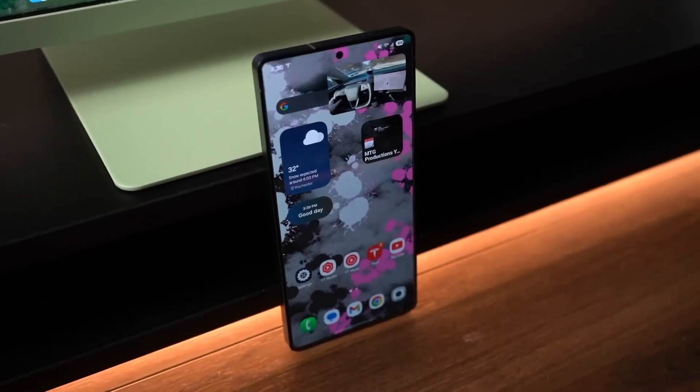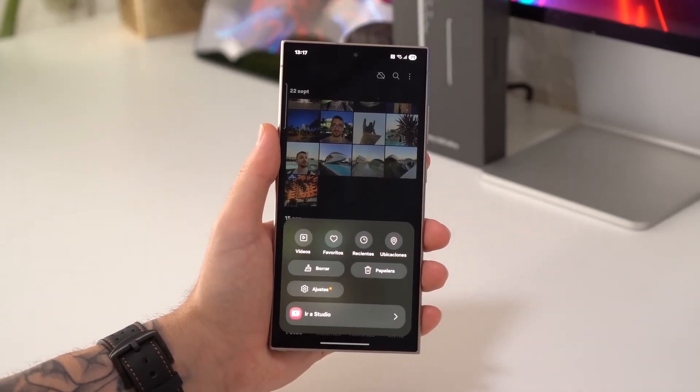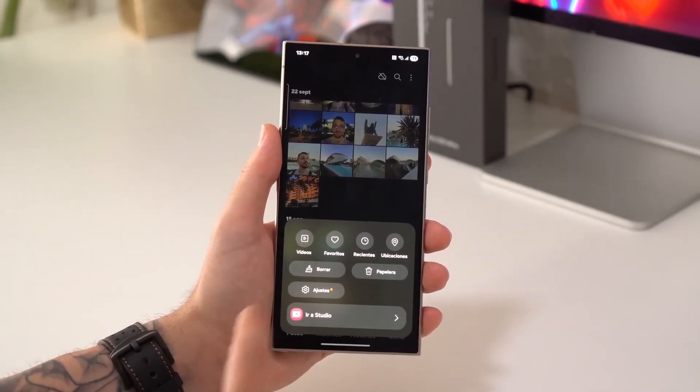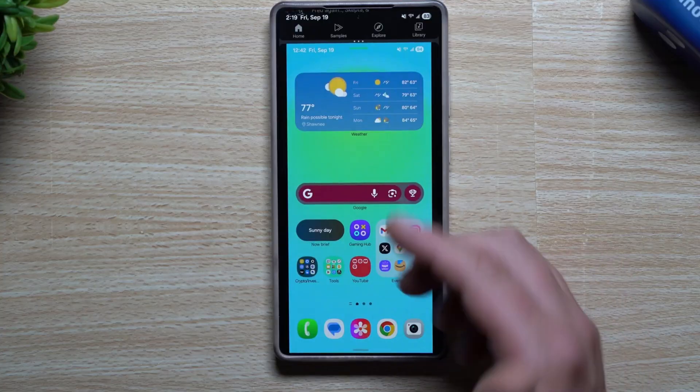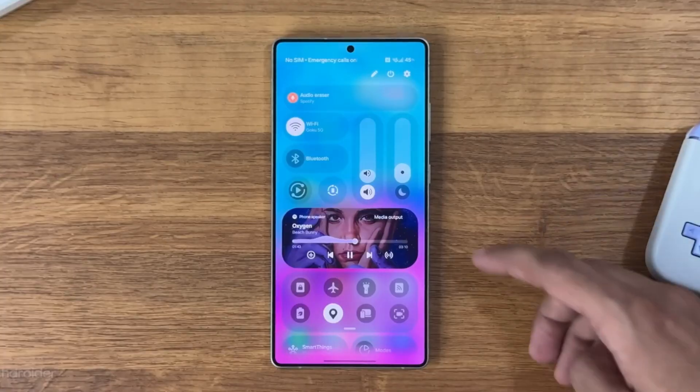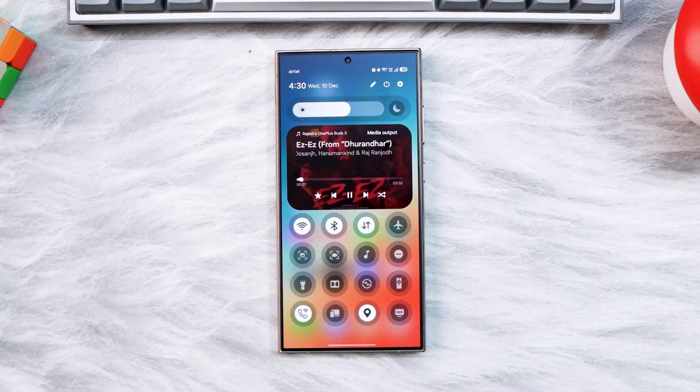One UI 8.5 isn't about flashy, big-ticket features — it's about refining the entire experience. You feel it the first time you unlock your phone, the first time you search for a hidden app, or adjust settings without frustration. It's subtle, but after using it, going back to the previous version feels clunky and slow.